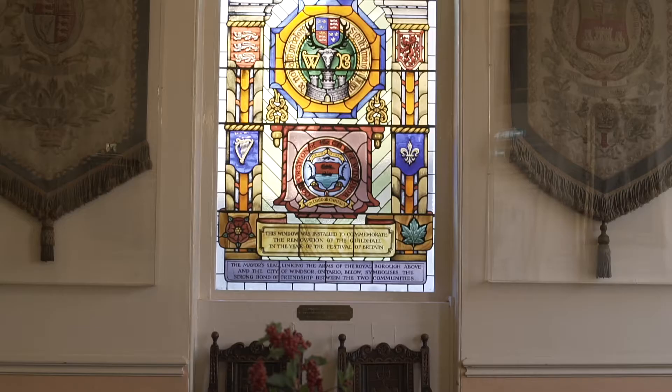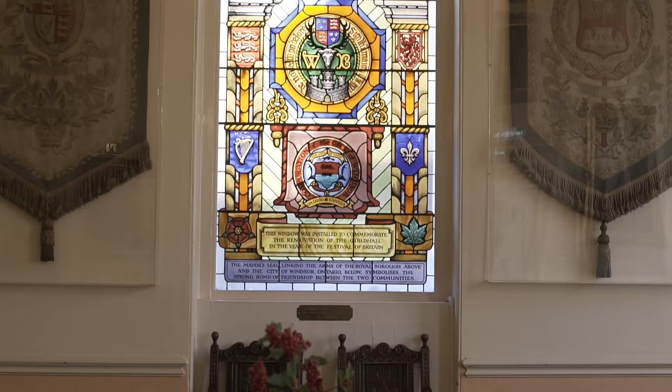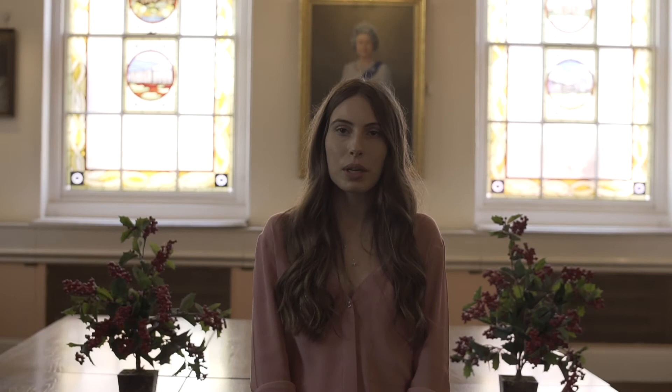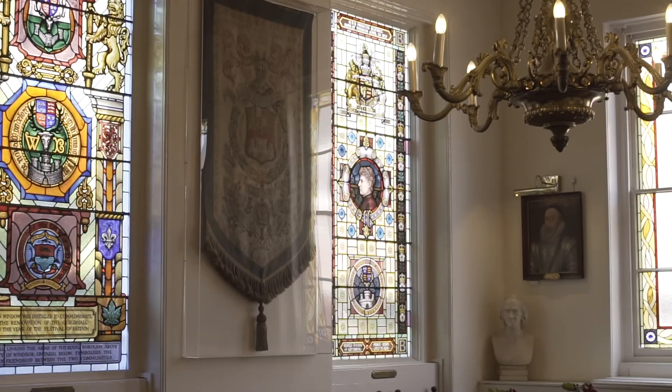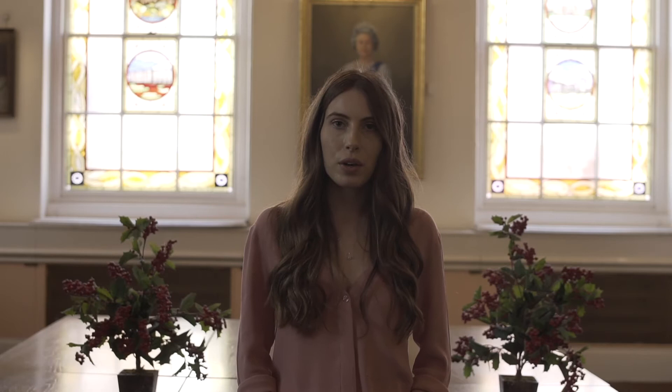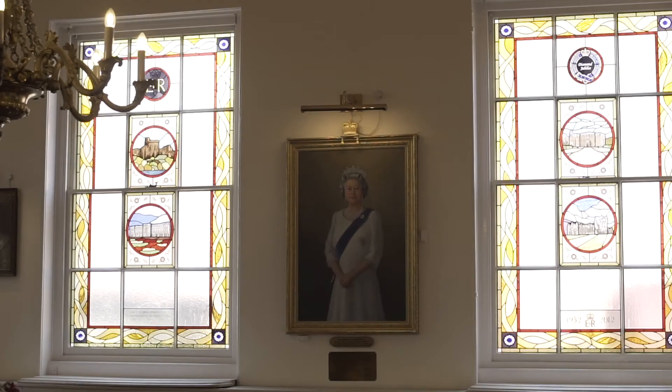This room is part of the 1829 extension and contains beautiful stained glass windows. The middle window on the back wall celebrates the renovation of the whole building in 1951, which took place as part of the Festival of Britain. Either side are windows made in 1886 by the Royal Windsor Stained Glass Manufactory. One is a tribute to Prince Leopold, youngest son of Queen Victoria, who died tragically at a young age. The other is in honour of Princess Beatrice, Victoria's youngest daughter. In 2012, two windows were installed to celebrate Elizabeth II's Diamond Jubilee, which depict four royal residences: Windsor Castle, Buckingham Palace, Sandringham House and Balmoral Castle.